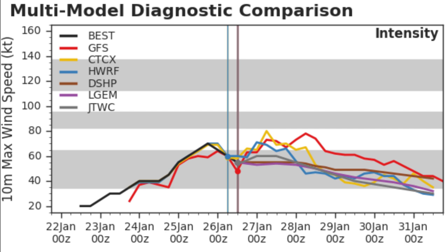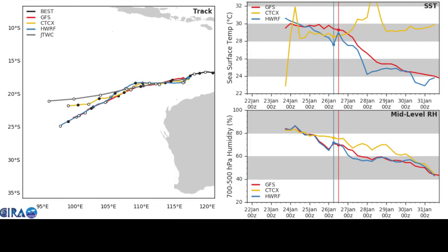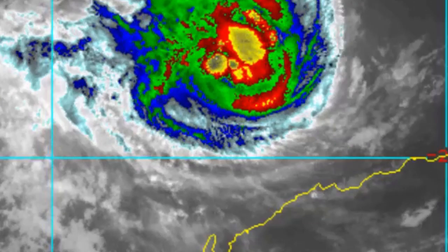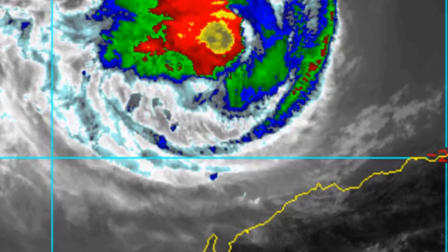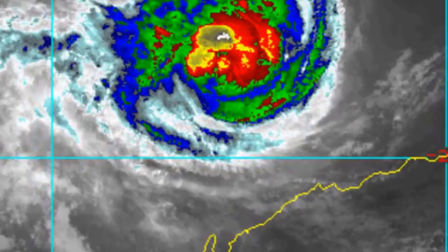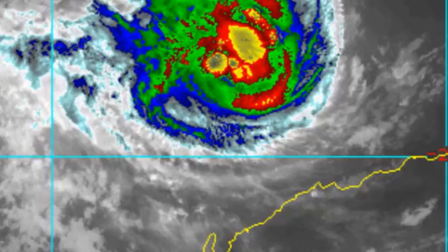Currently, intensity is looking like that peak at Category 1 is expected to remain, and wind shear is expected to go down for the storm over the next couple of days. Here's where the storm is moving — sea surface temperature is expected to drop off, and mid-level humidity is expected to remain. Here's the satellite imagery: not looking the most organized ever, with a convective burst, but still looking good enough for now.